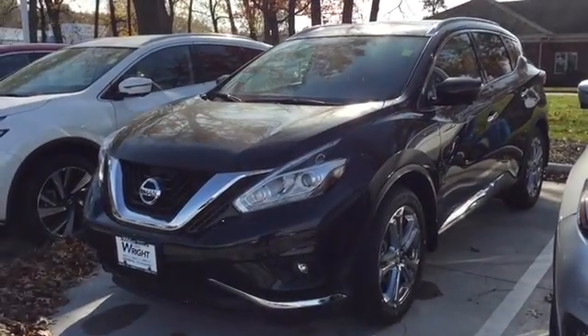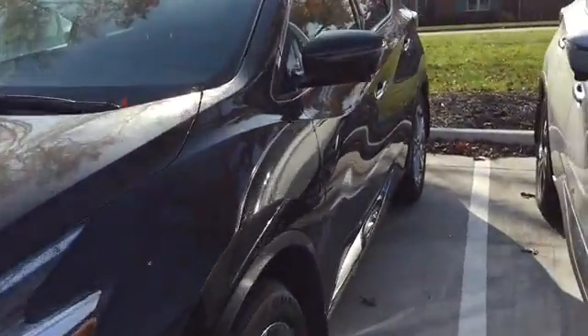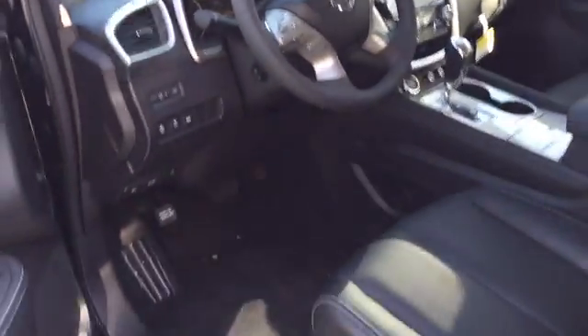Right here is the Platinum model with the upgraded 20-inch wheels that you found. Here's just a quick look at the car. It has of course all the options — every available feature like the heated steering wheel, the navigation, the round view monitor, and heated and cooled climate controlled seats. So there's just a quick look inside the Murano.